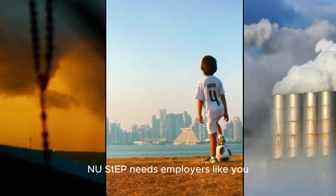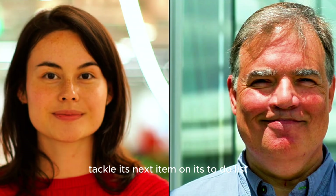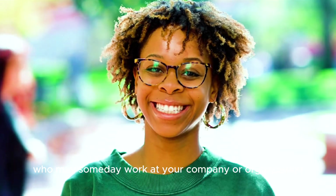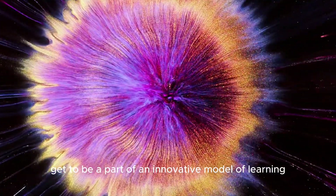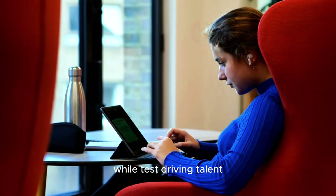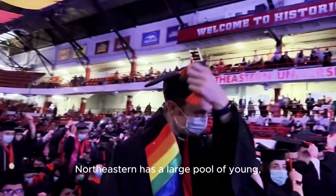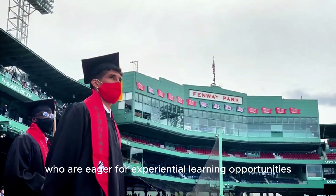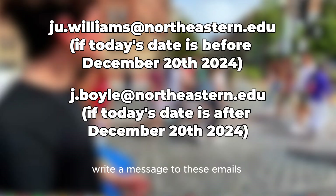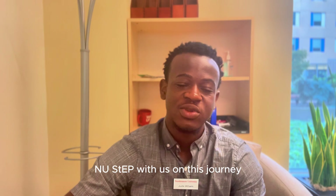NU-STEP needs employers like you to provide projects for our talented and ambitious Northeastern students. You will be helping your company tackle its next item on its to-do list, but also help train top-notch talent who may someday work at your organization. You get to be part of an innovative model of learning — engaging with a partner in bite-sized chunks while test-driving talent that may be a strong fit. Northeastern has a large pool of young, gifted academic talent eager for experiential learning opportunities. If you want to submit a project, write a message to these emails and express your interest. We would love for you to take a NU-STEP with us on this journey.